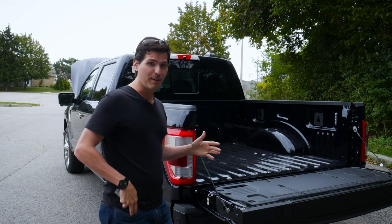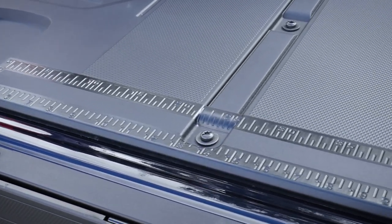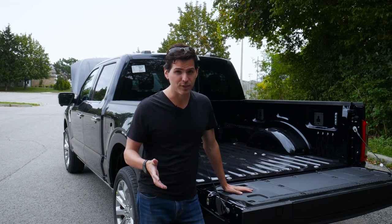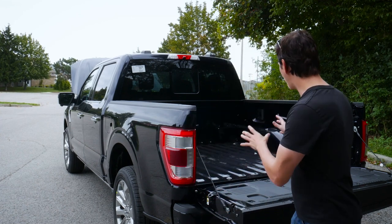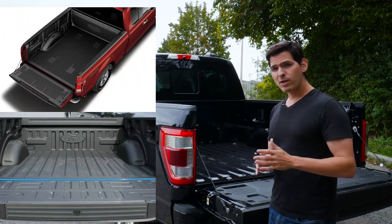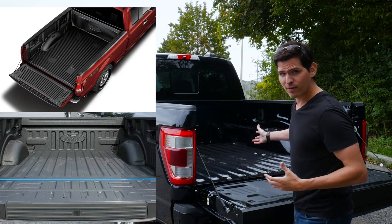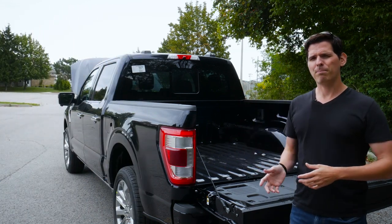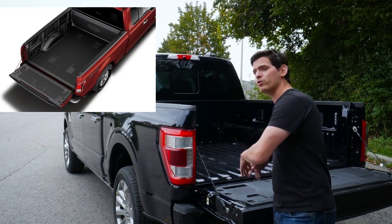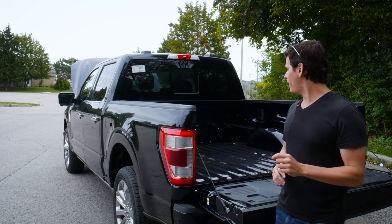A great feature introduced in the 2021 model year: the finished interior of the tailgate includes measurement units and bottle openers on both sides, plus clamps if you need to cut wood. The bed itself is unfinished on this truck, but you can get either a spray-in or drop-in bed liner directly from the factory. A spray-in liner makes it easier to sweep out gravel, sand, or rocks. Going aftermarket — like Line-X — gives you about twice the thickness of the factory liner and a lifetime warranty.